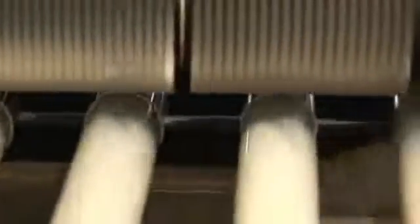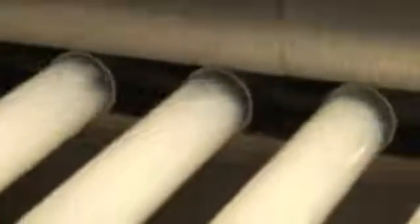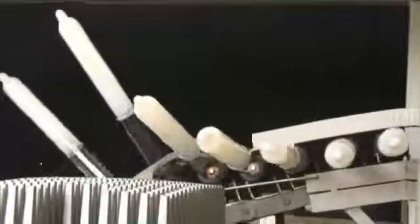Another important processing stage of condom production is the creation of the rolling rim. Every condom is given a rim at the open end of the former that can be rolled down. A final drying process called vulcanisation makes sure the condom has the required elasticity.